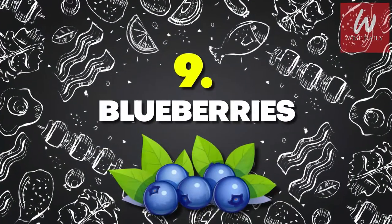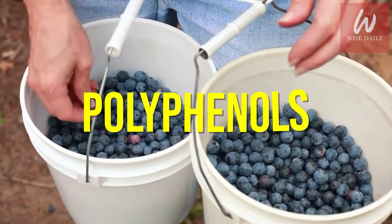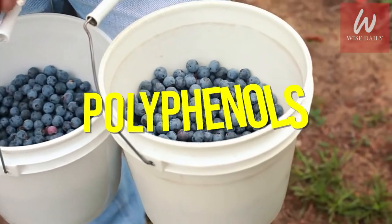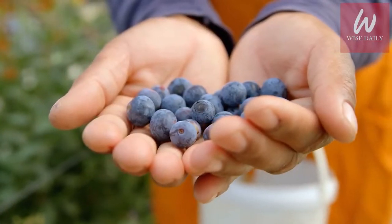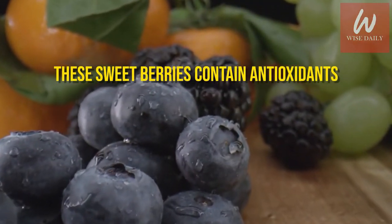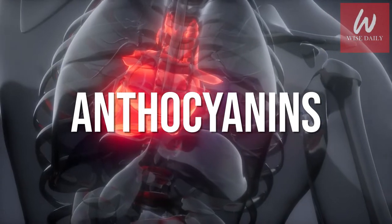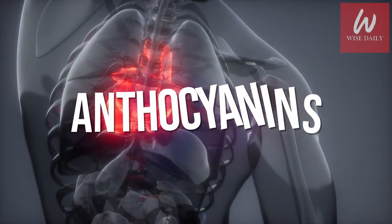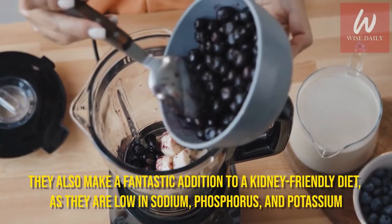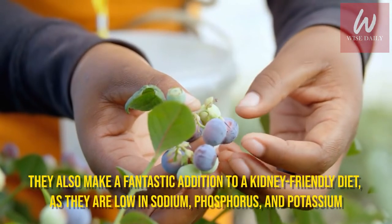Number 9: Blueberries. They contain nutrients called polyphenols that help to protect you against non-alcoholic kidney disease, which often goes hand-in-hand with obesity and high cholesterol. In particular, these sweet berries contain antioxidants called anthocyanins, which may help protect against heart disease, certain cancers, cognitive decline, and diabetes. They also make a fantastic addition to a kidney-friendly diet as they are low in sodium, phosphorus, and potassium.